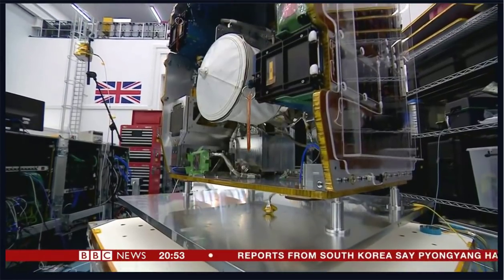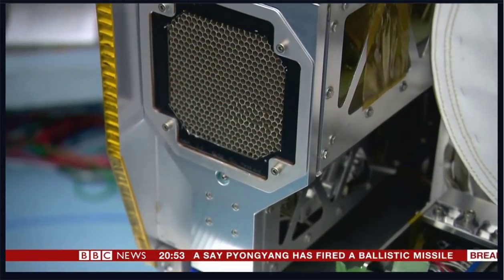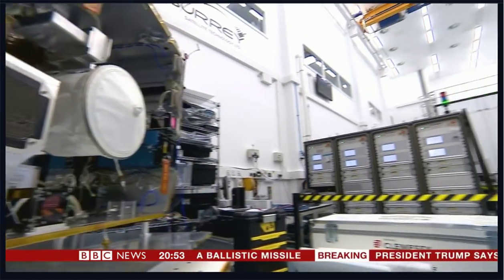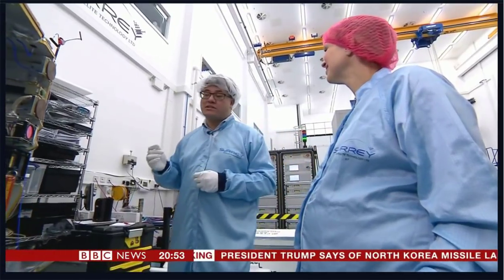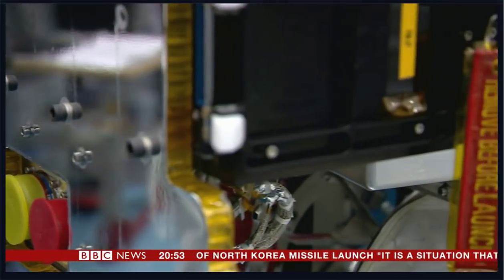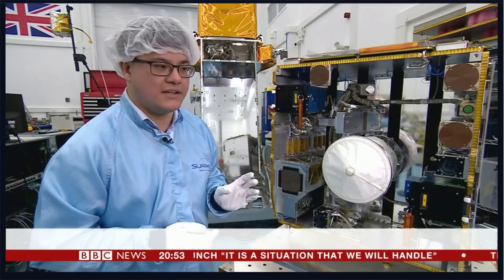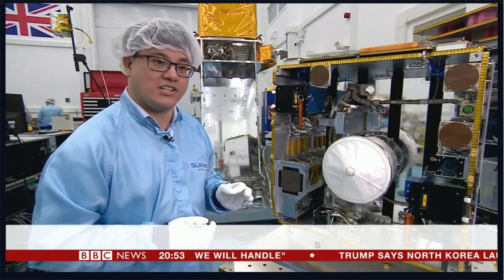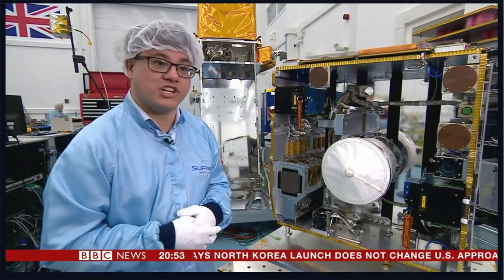It's been assembled in Surrey and has cost £15 million. This is the last chance to see it before it's packed up for its launch early next year. This is the RemoveDEBRIS platform — one of the world's first missions to actually demonstrate cleaning up space junk. This mission is incredibly important. We have technologies on here that have never been demonstrated in space before, and it's urgent that we launch this mission now so that we can develop these technologies for use in the future.